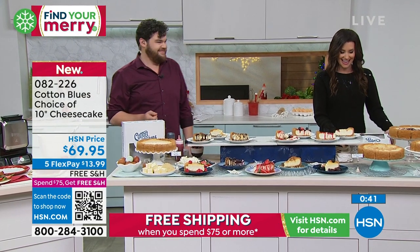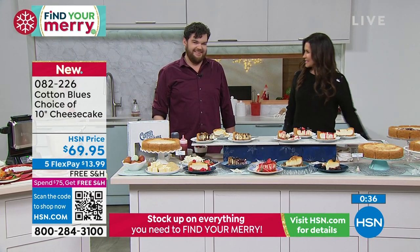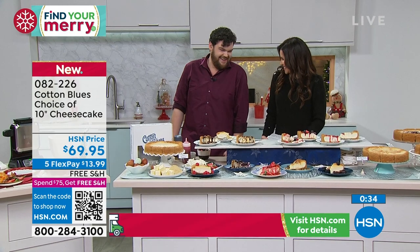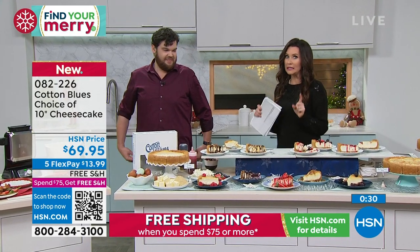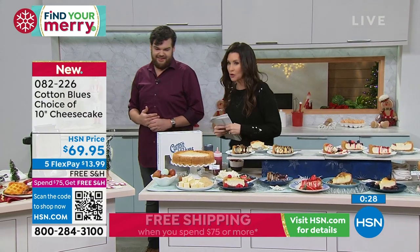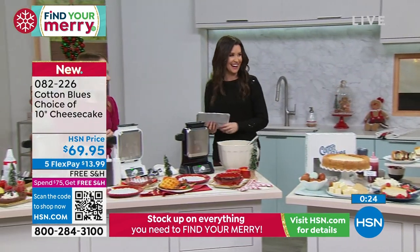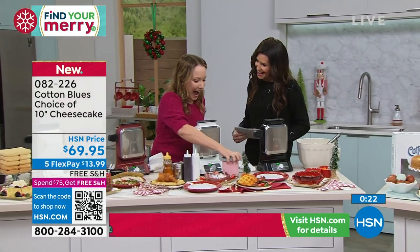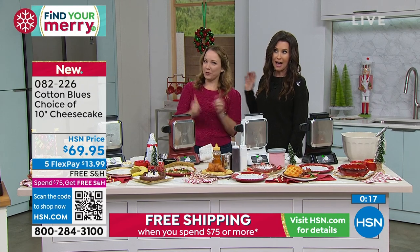One piece at a time. Sean, thank you so much — we're so glad you're part of the HSN family, all the way from Mississippi. If you are on the phone, stay there — they will definitely sell out. And we're moving right into waffle time with Rochelle Lucas. We just went from cheesecakes to waffles — it couldn't be a better job here.